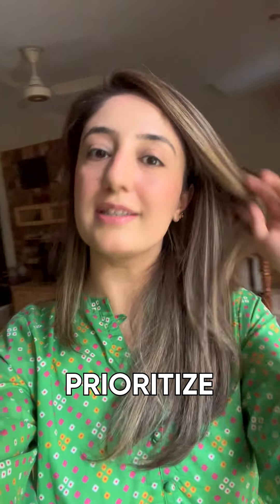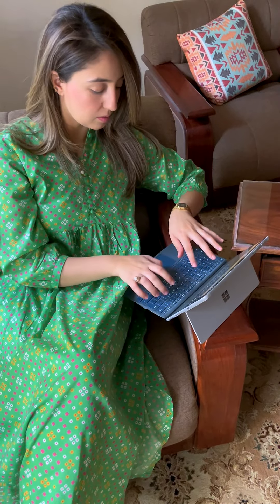Hey Busy Bees! As a working woman, I know how hard it is to prioritize your skin care when you are handling 1000 work tasks. So why not have a solution where you can keep your beauty routine and don't sacrifice your results?